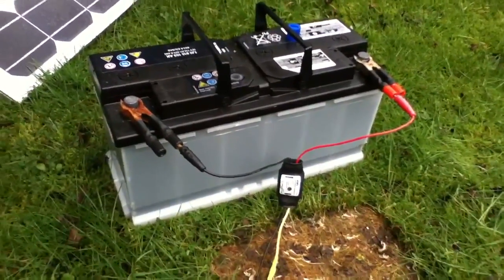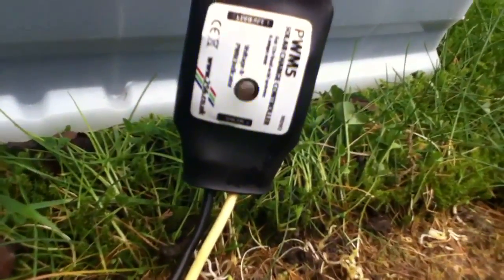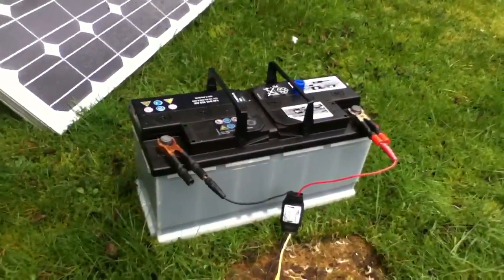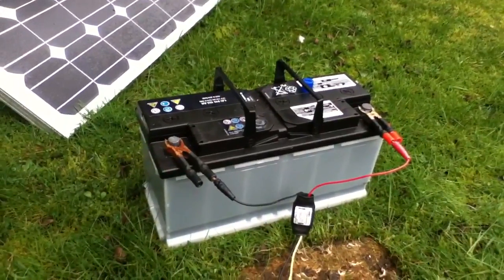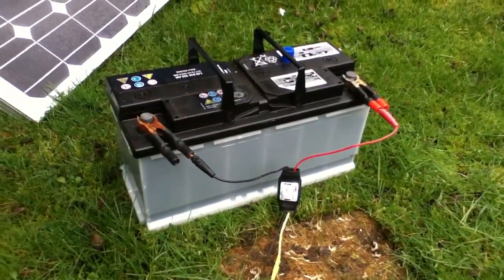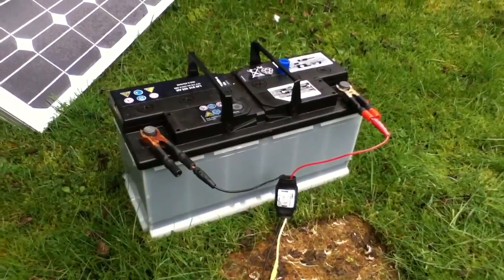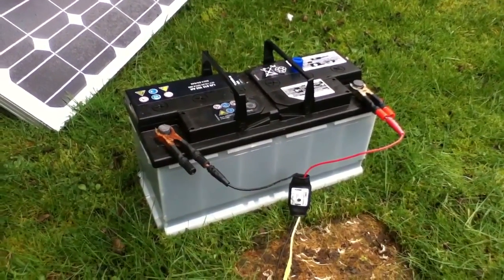Just a quick footnote — this thing is actually modulating now, so it's already hit 13.5 volts. So this battery is fully charged and I'm quite confident it's in good condition. We shall see a bit later in the year when it's warm enough to come out here and play with it.